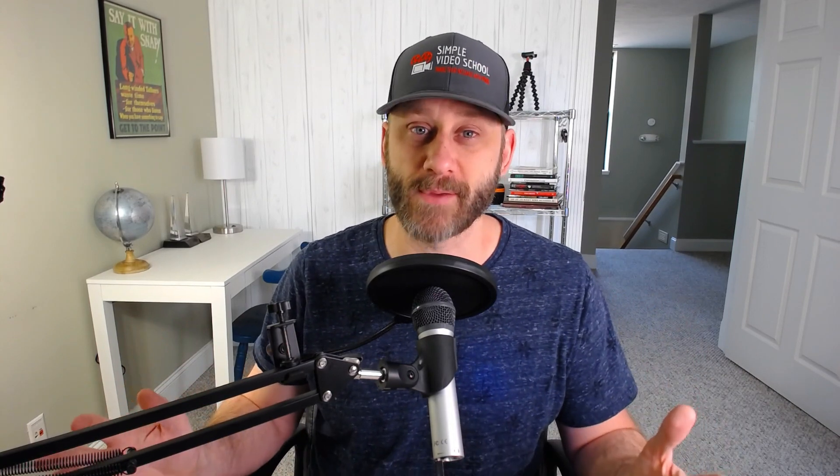I did mention an additional bonus training. If you do not have BombBomb and you are considering it, I'm going to show you a quick video series that I put together and give you the opportunity to get that for free. This is a video series I put together with Jonathan from BombBomb, and it's called 'Five Creative Ways to Use BombBomb to Grow Your Business.'